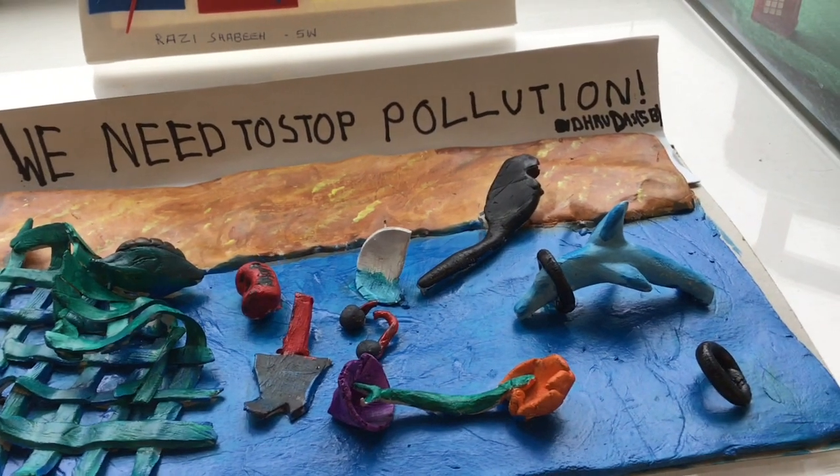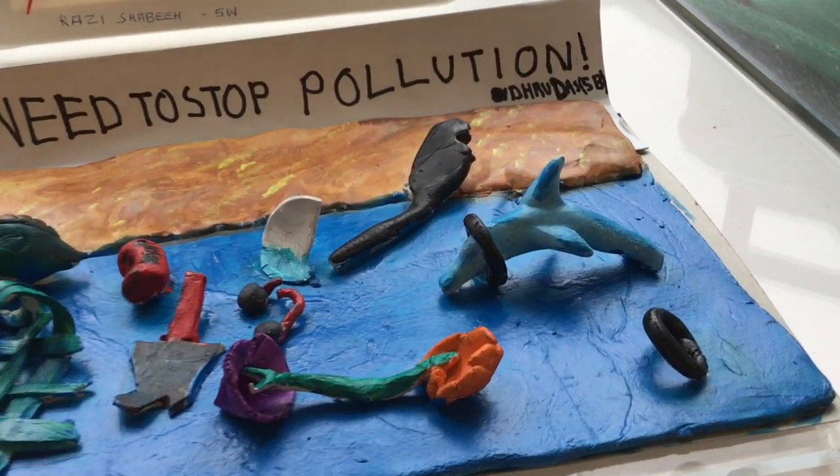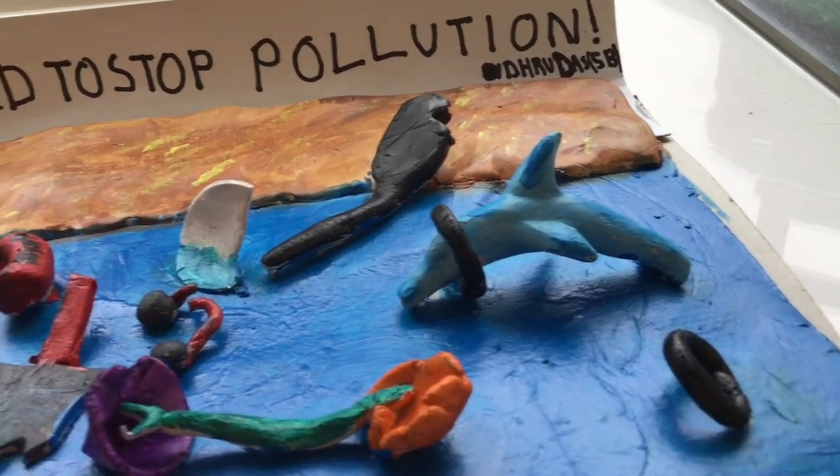Well done in year five to our highly commended, Drew Dust, with "We Need to Stop Pollution" — and we do. A powerful concept, a powerful message, and we agreed that it was executed very concisely and in a very strong way.